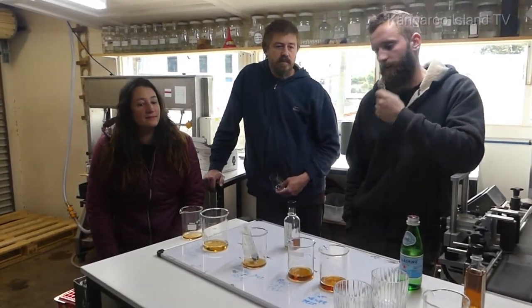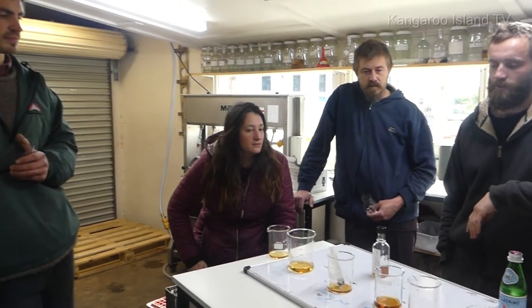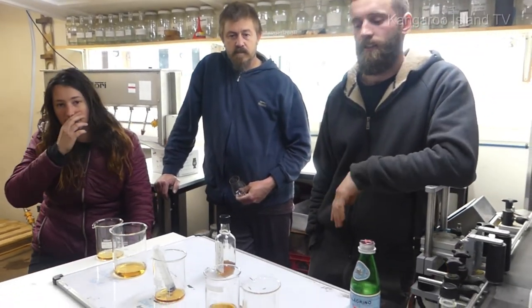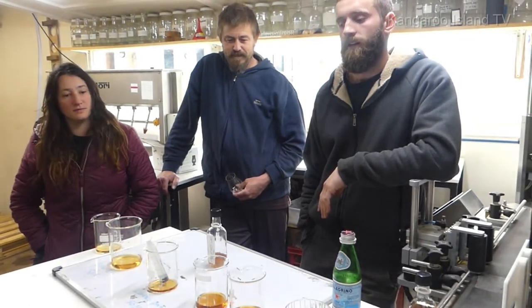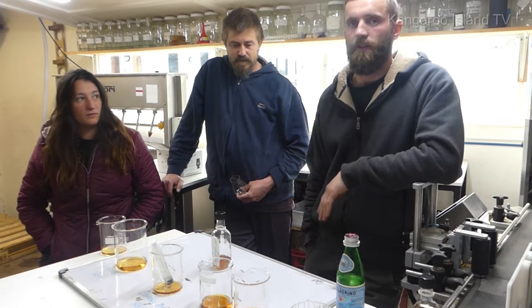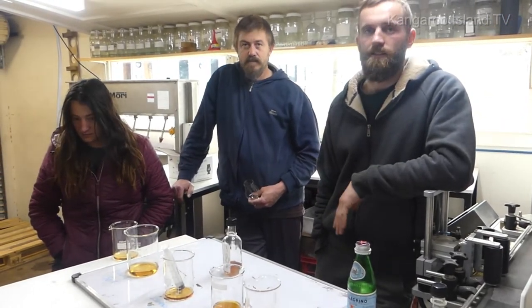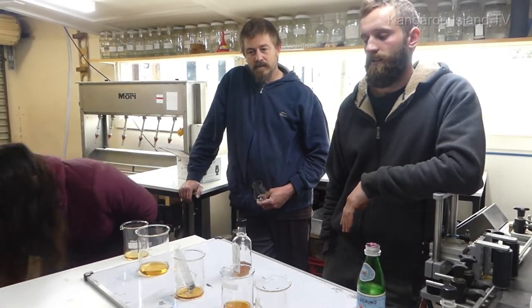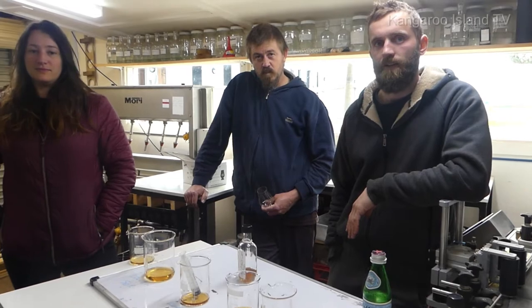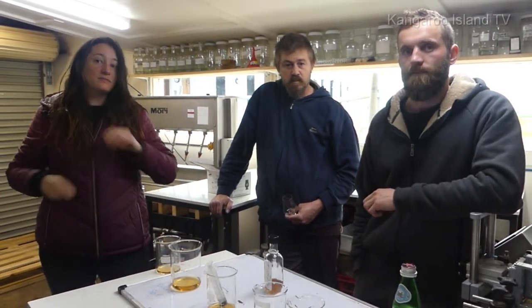Today we've pulled all the whisky barrels we have because they're all approaching the two-year mark, which is the minimum age required for whisky in Australia. We're having a play with what they will taste like, which ones we might be looking at releasing, what strengths, and how they play together. The whisky is quite different to the gin in terms of flavour profiles.